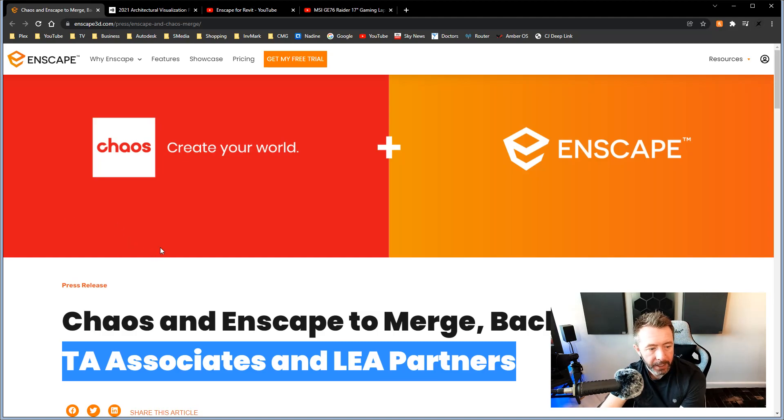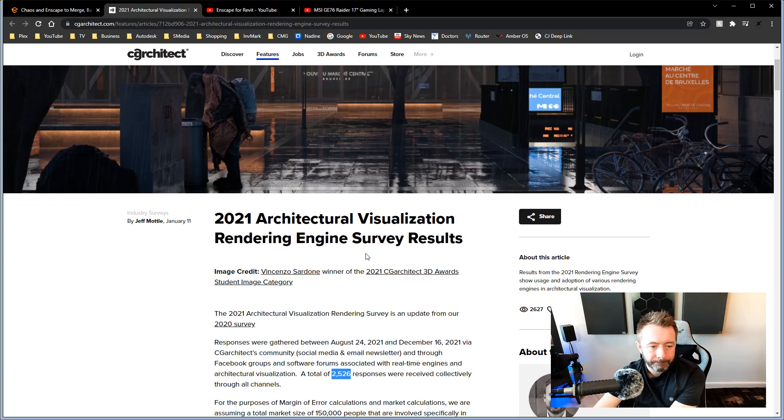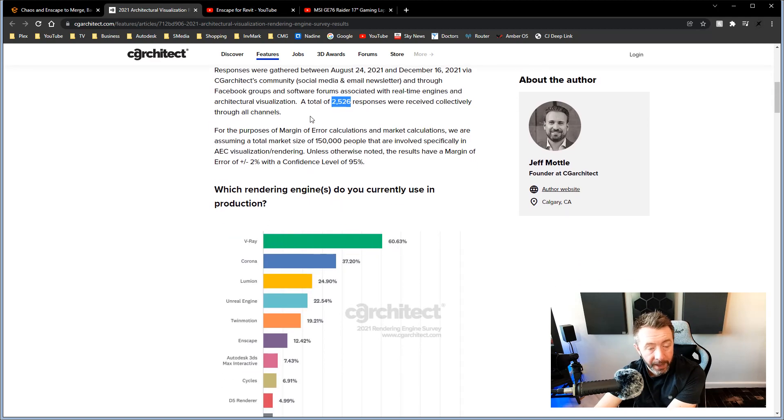That's how this is looking. And in a poll done by CG Architect — a sample set of around two and a half thousand users, which is a decent sample set but a drop in the ocean across the entire architectural industry — they polled what rendering engine do you use. The overwhelming majority used V-Ray. Second was Corona, and then not much further down was Enscape. So now V-Ray, Corona, and Enscape are part of the same product family — quite the powerhouse of a rendering suite. If that's all offered potentially in one subscription, that's going to be some subscription.